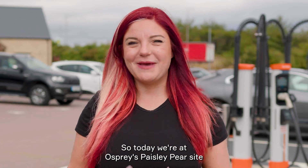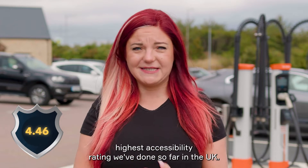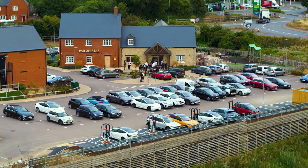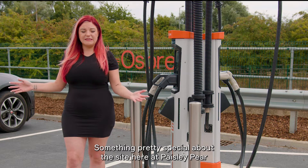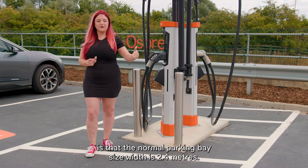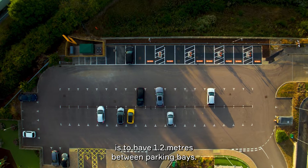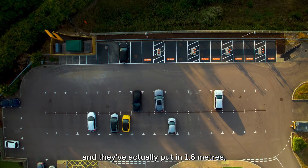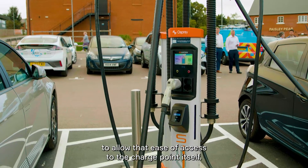Today we're at Osprey's Paisley Pair site, which is fantastic for accessibility — it's actually scored the highest accessibility rating we've done so far in the UK. Something pretty special here is that the normal parking bay width is 2.4 metres, and the advisory guidance for accessibility is 1.2 metres between bays. Osprey have gone further and put in 1.6 metres, giving the parking bays an additional 800 millimetres to allow ease of access to the charge point itself.